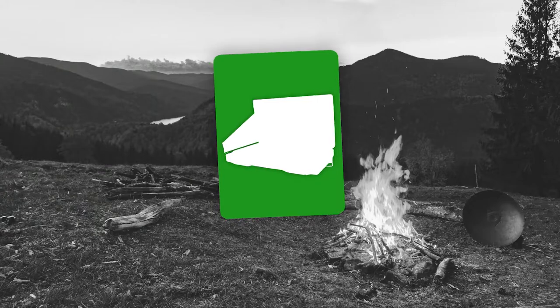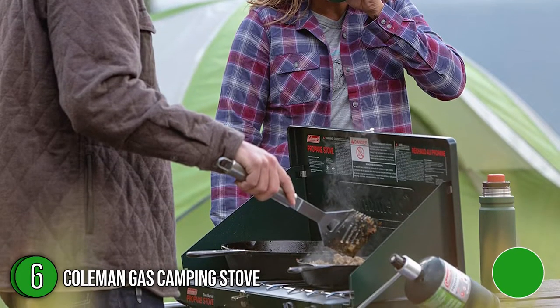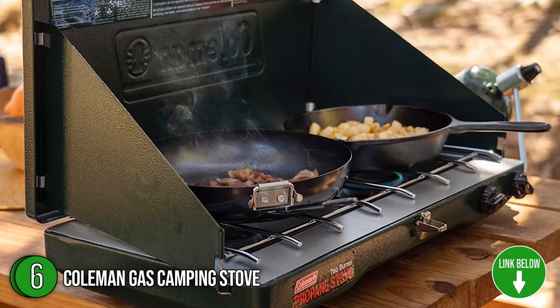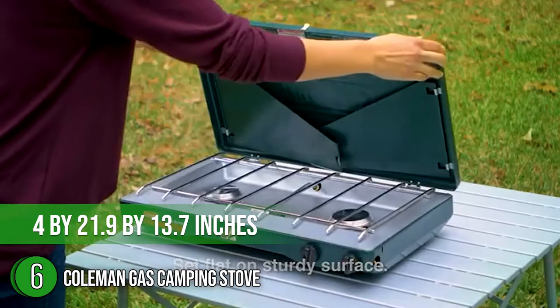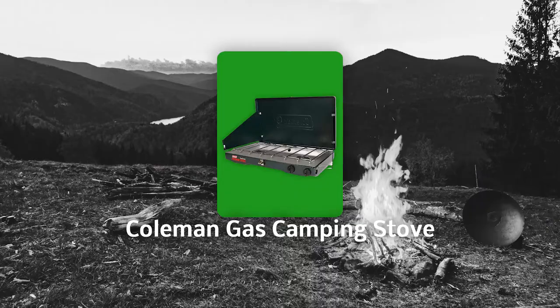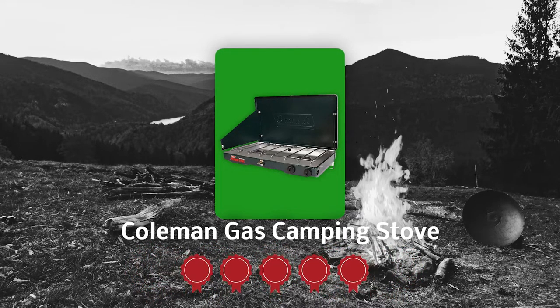The sixth camping stove on our list is the Coleman Gas Camping Stove. You can cook breakfast, lunch, and dinner on a dependable stove that packs up easily with a Coleman Classic Propane Gas Camping Stove. The two burners put out 20,000 total BTUs of grilling power. With dimensions of 4 x 21.9 x 13.7 inches, it can fit a 12-inch and a 10-inch pan at the same time. TrustedShoppyGuy.com has awarded the Coleman Gas Camping Stove a 5-star rating.